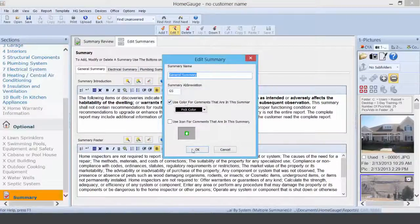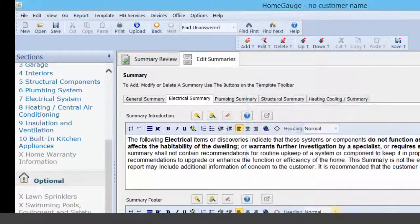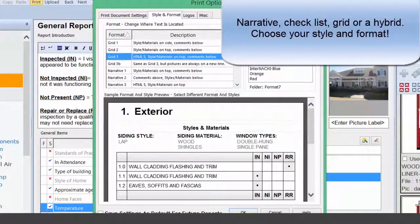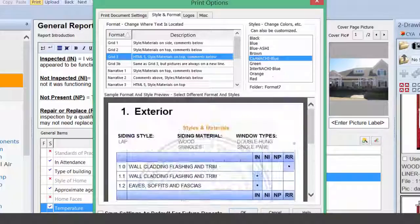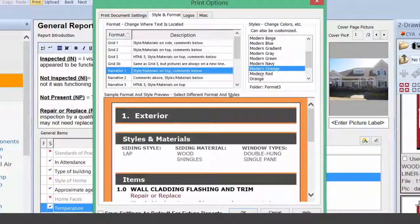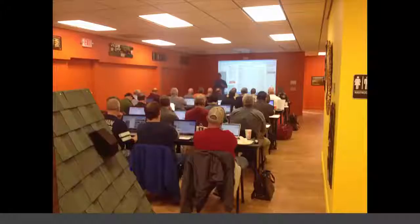HomeGage makes it easy for you to cater to your customers and agents — give them what they want. Add video clips into your report as easily as dragging them in like a picture. Agents love video as well as your customers. Give your company the best chance for success or growth by using video in your reports to give that wow presentation that only HomeGage services can provide.